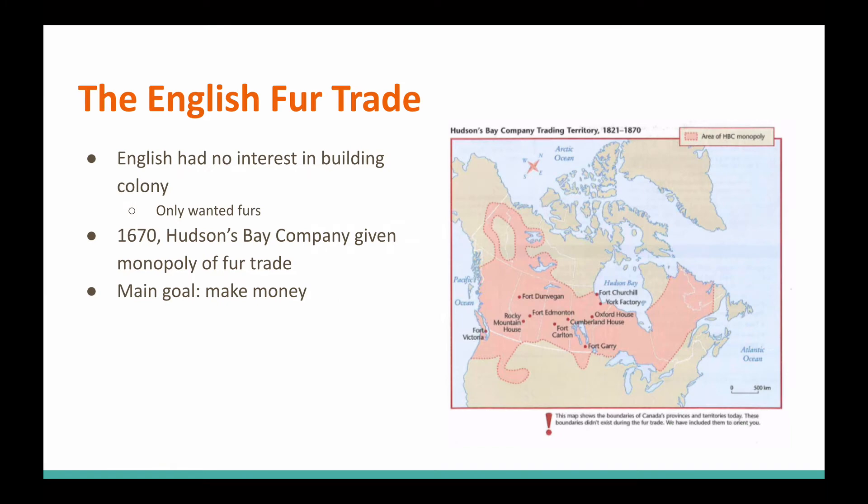You can see here, this is a map from 1821 to 1870. This is the Hudson's Bay Company trading territory. We learned about HBC, we learned about the Hudson's Bay Company. This is their territory.